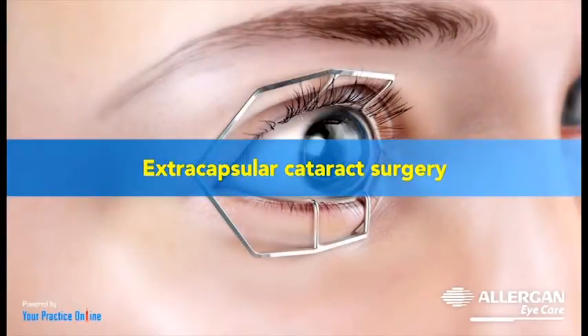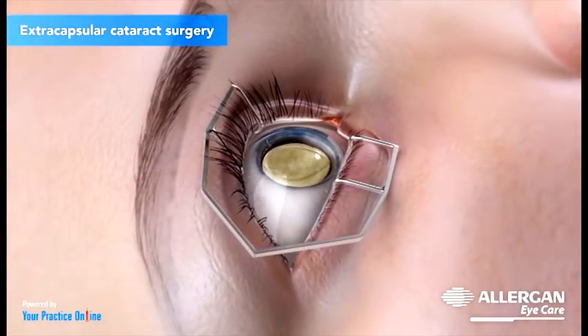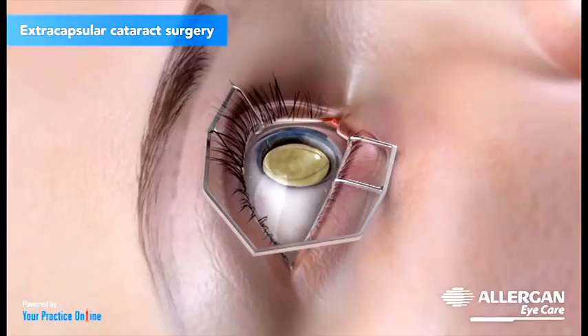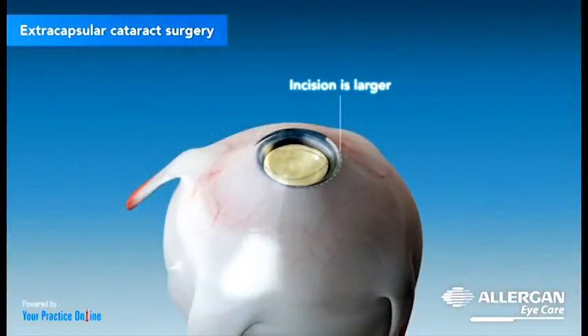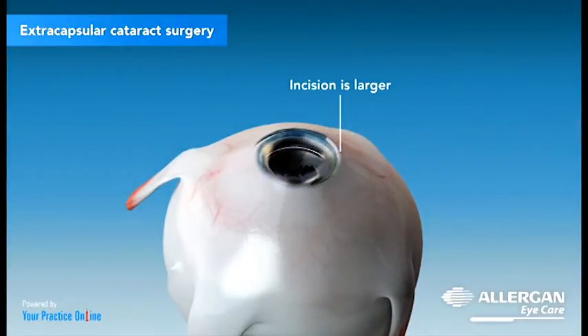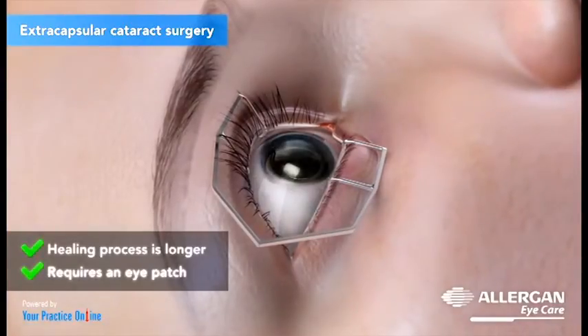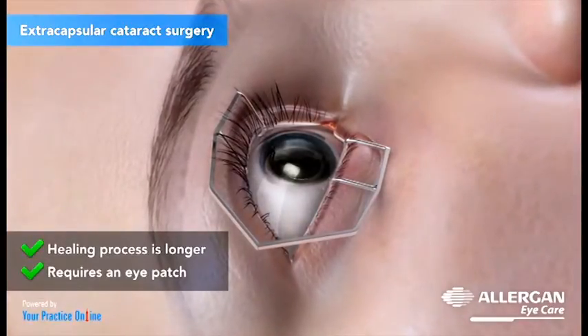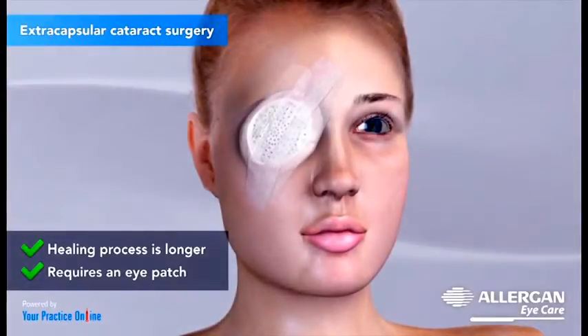The second type of surgery is extracapsular cataract surgery. This is performed when the lens is too dense and cannot be removed by phacoemulsification. The incision is larger as the complete lens is removed as a single piece. The healing process for this type of surgery is longer and requires an eye patch temporarily over the eye after the surgery.